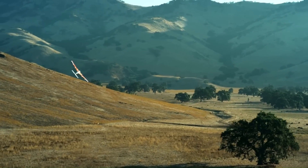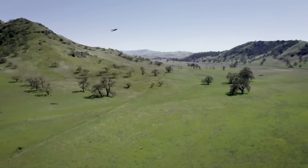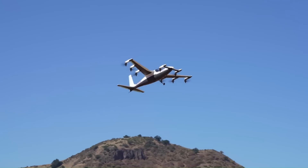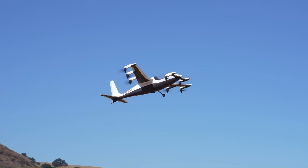With its focus on sustainability, speed, and reducing noise pollution, the Heaviside eVTOL is part of the growing movement toward the future of personal and commercial aerial transport.